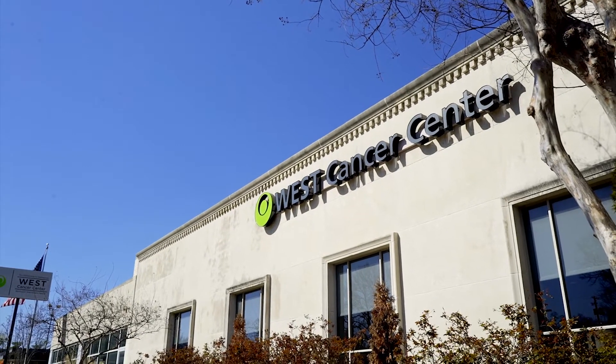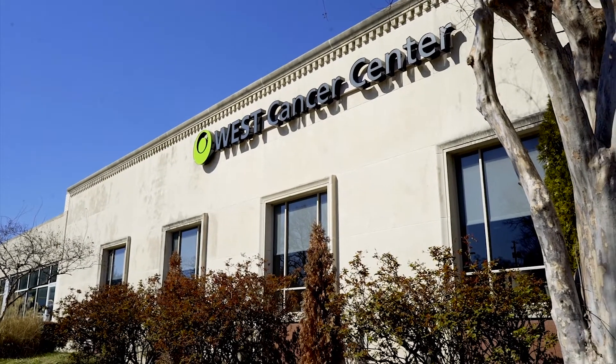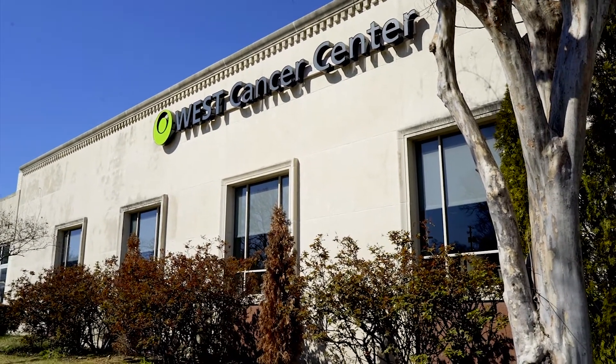At West Cancer Center, our goal is to provide you with the best possible care as quickly and as safely as possible. A host of care support services are available to support you mentally, physically, and spiritually. Please reference the website for a comprehensive list. We understand that your time is valuable and we hope you agree that your safety is worth the wait.